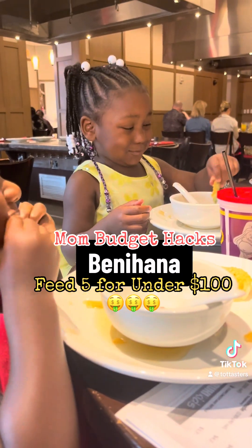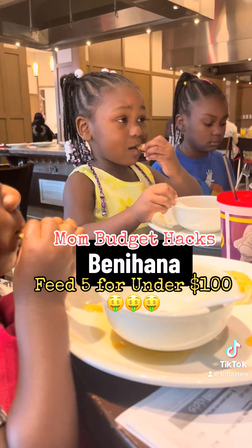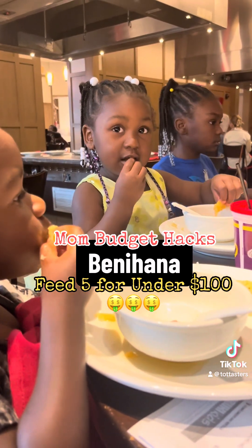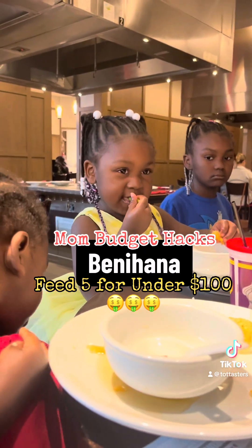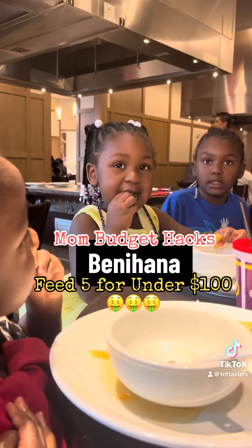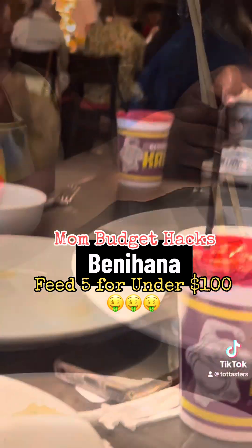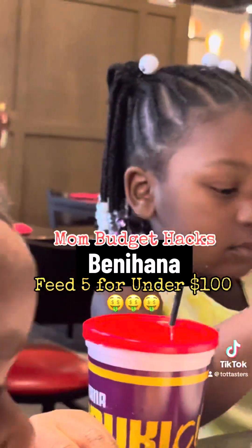I always get myself an entree and my husband an entree. Now, the thing to know about entrees: most people are going to choose shrimp fried rice. Did you know your meal already comes with white rice? When you upgrade to shrimp fried rice, they charge you an additional $7.50, sometimes $6.50, depending on where you are — and they take your white rice. But you paid for it, so ask for it. Then I take that white rice and give it to my kids.